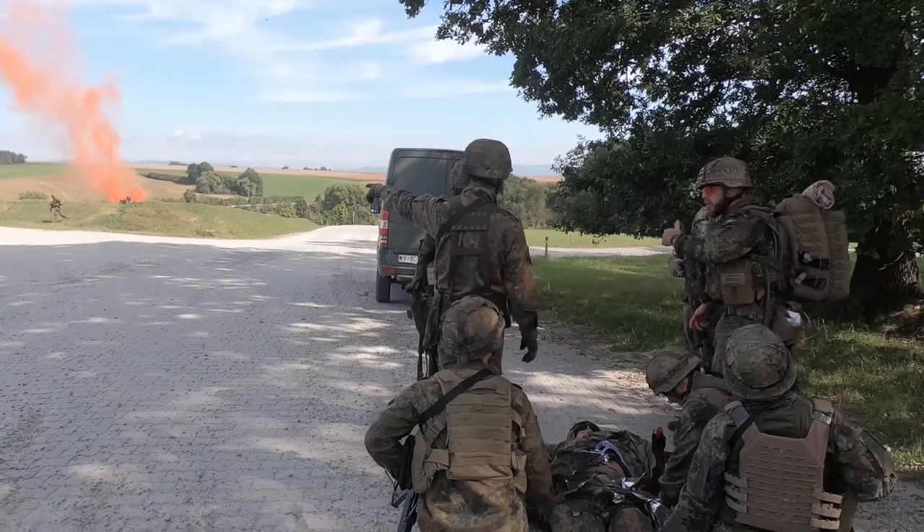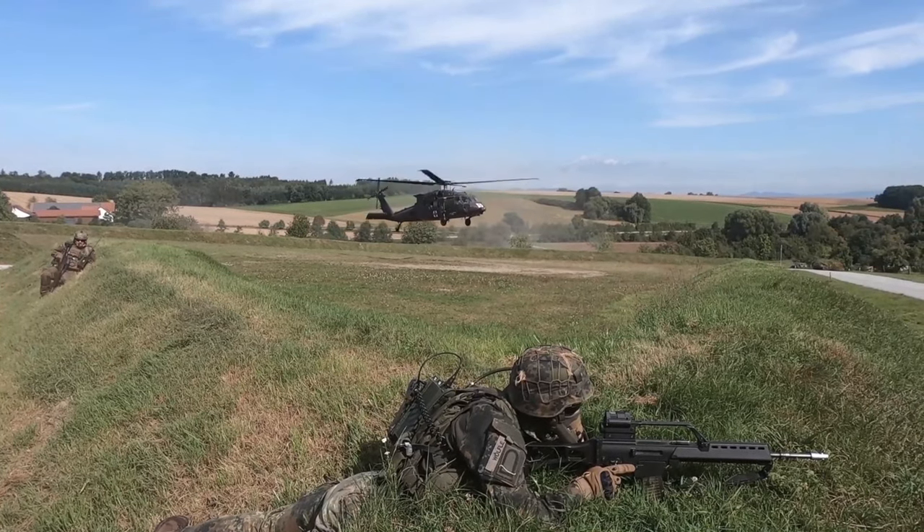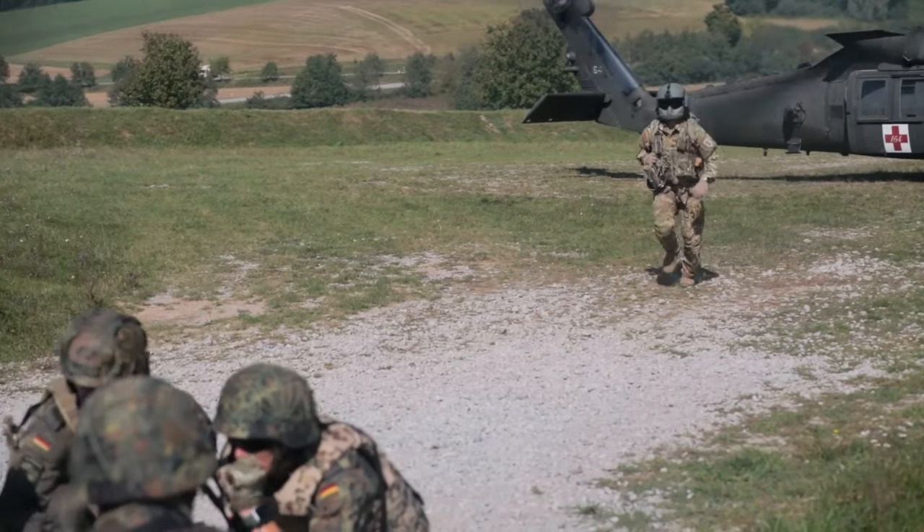This is fantastic for all of our soldiers. We don't get to do training like this, especially back in the States, with our allies. Getting out here and learning the different standard operating procedures for our allies such as the German medics here is unparalleled in the training.